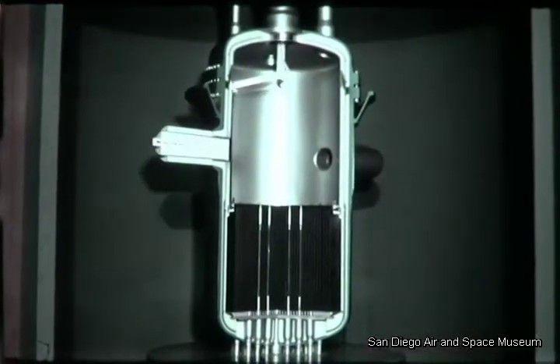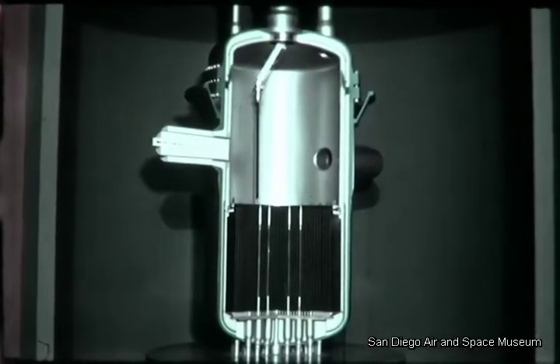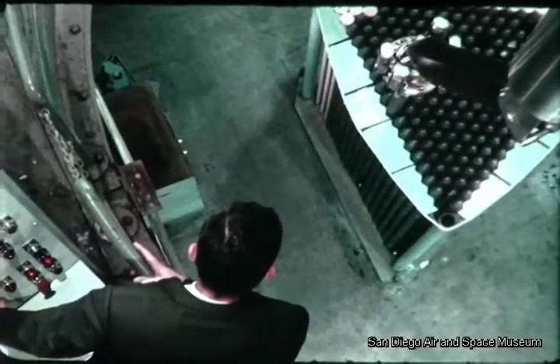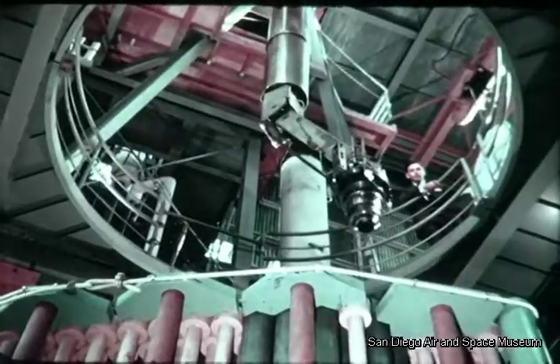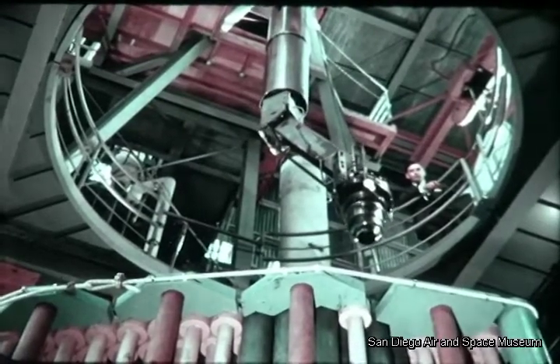Then the units were inserted into their pressure housings for shipment to the site. Within the Peach Bottom reactor pressure vessel, a remotely controlled machine is used to insert, position, and remove fuel elements in the reactor core. The fuel transfer mechanism also underwent an extensive testing program in the General Atomic Test Tower. The nine-ton machine, with its 47-foot arm, can reach any position in the reactor core.